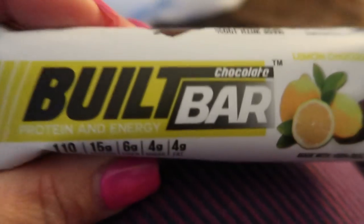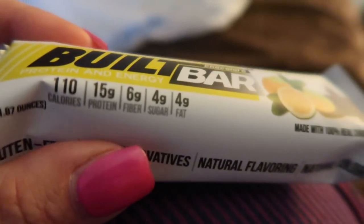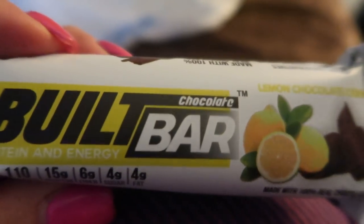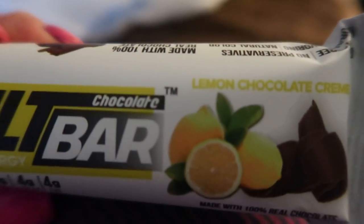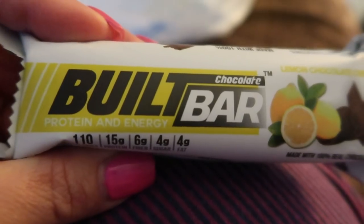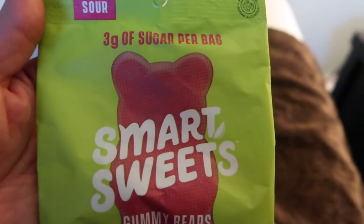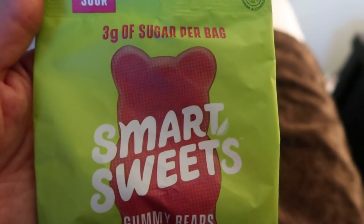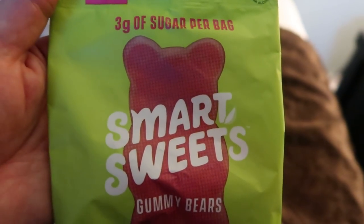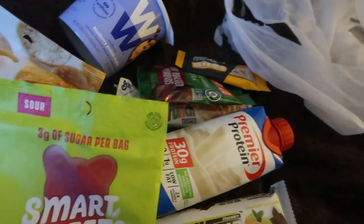Of course, I brought a Built Bar — I'll definitely be eating this today on the road. These are three points and they're delicious. This one is the Lemon Chocolate Cream. You can find the discount code for 10% off in the description box. I also always bring Smart Sweets in case I'm craving something sweet — definitely the best option, and my code for those is in the description box as well. So these are all the snack items I brought to help me stay on track while traveling.